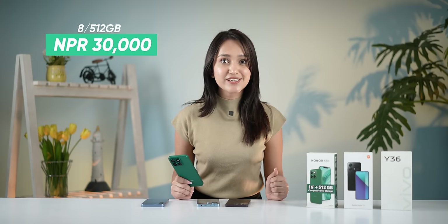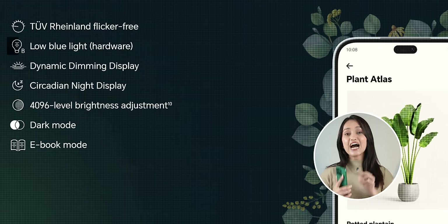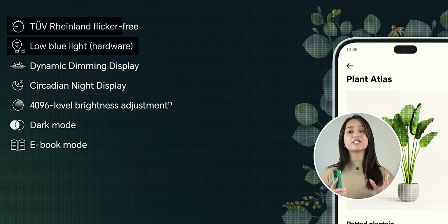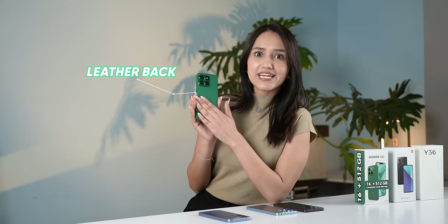It offers 8GB RAM with 512GB storage options. On the Honor X8B, you get a hardware-level blue light filter display with 1440Hz PWM dimming and flicker-free certification, making it easy on the eyes. Visibility is also good. The phone has a leather-like texture on the back, giving it a premium feel.